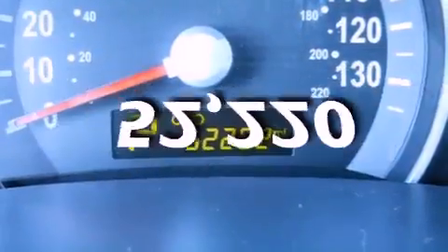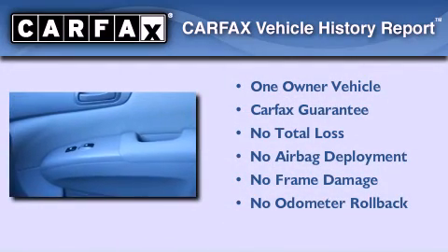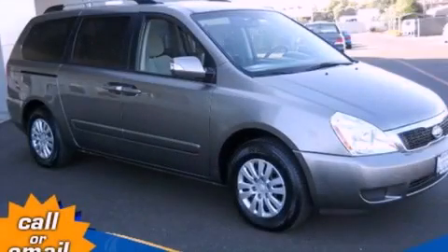This vehicle has fewer than 53,000 miles on the odometer. This Kia has had only one owner, and it qualifies for the Carfax buyback guarantee. Please call us today for more information on this great vehicle.